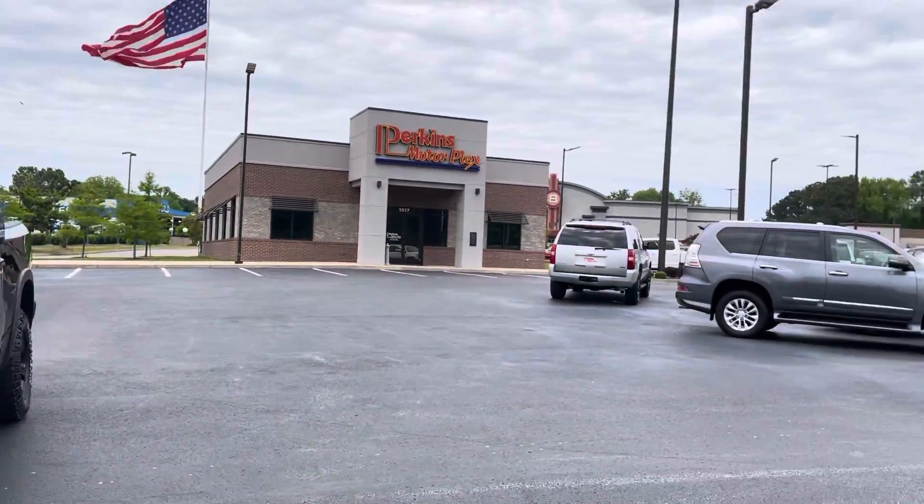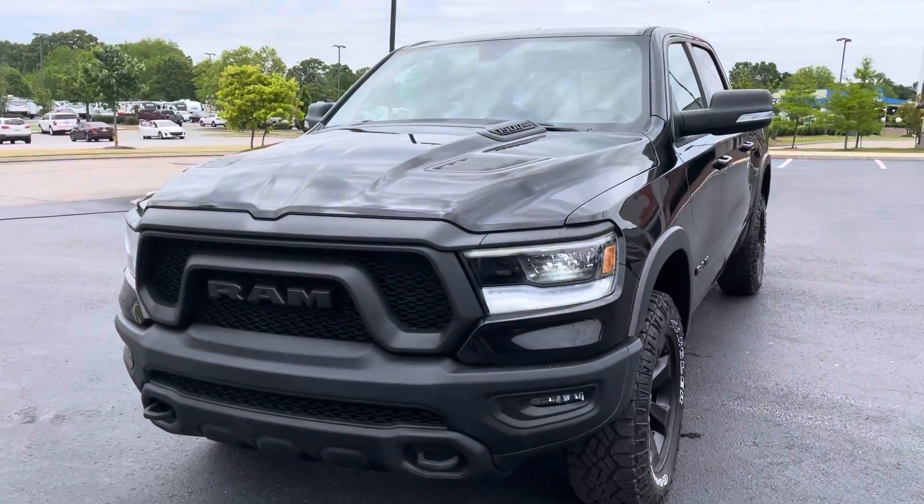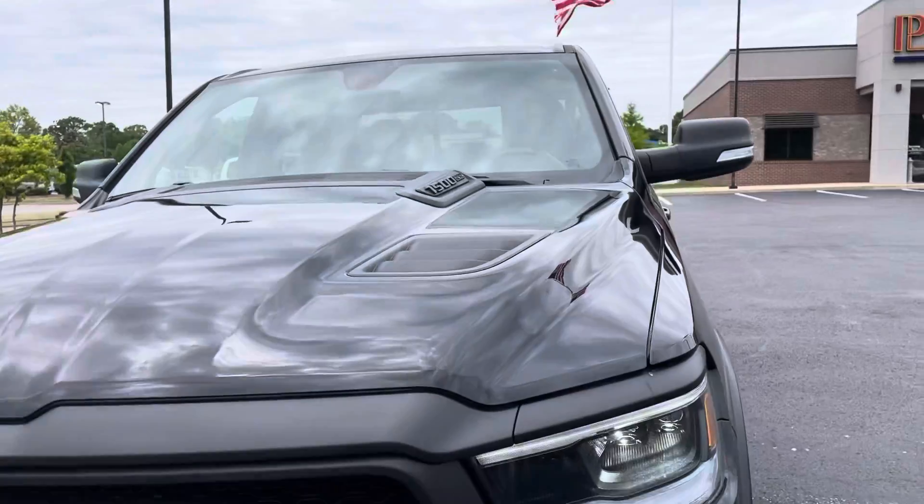Hey guys, it's Jacob here at Perkins Motor Pledge in Jackson, Tennessee. Here looking at this 2020 Ram 1500 — I'm going to do a walk around for you.